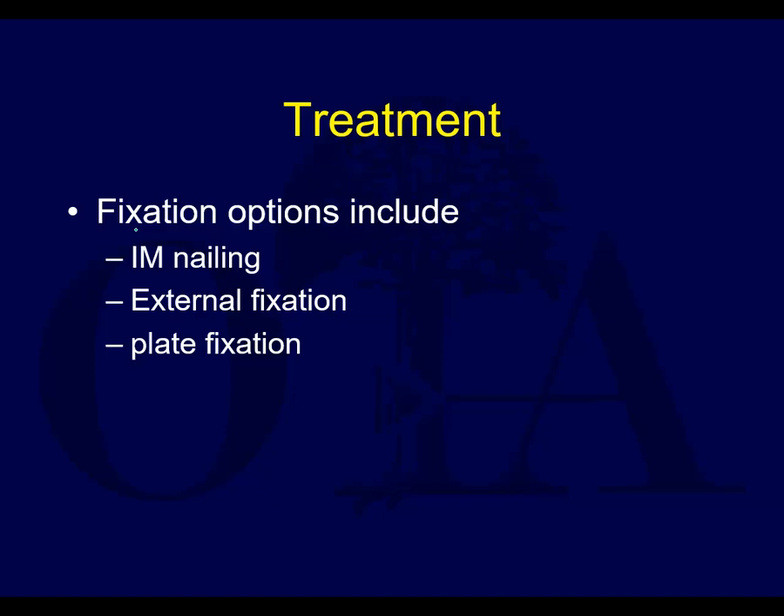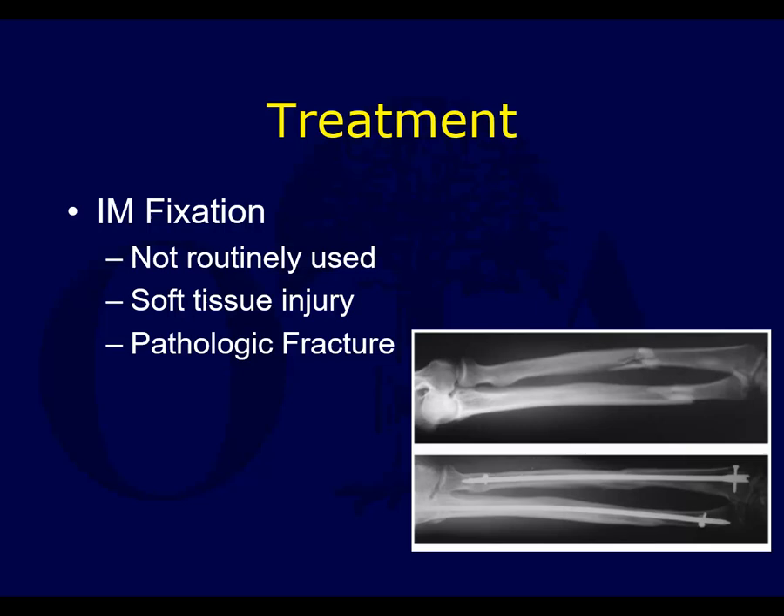Fixation options include intramedullary nailing, external fixation, and plate fixation. But by and large, 99% of the time, compression plating or plating in general is your treatment of choice, whereas IM nailing and ex-fix are typically for extreme cases.